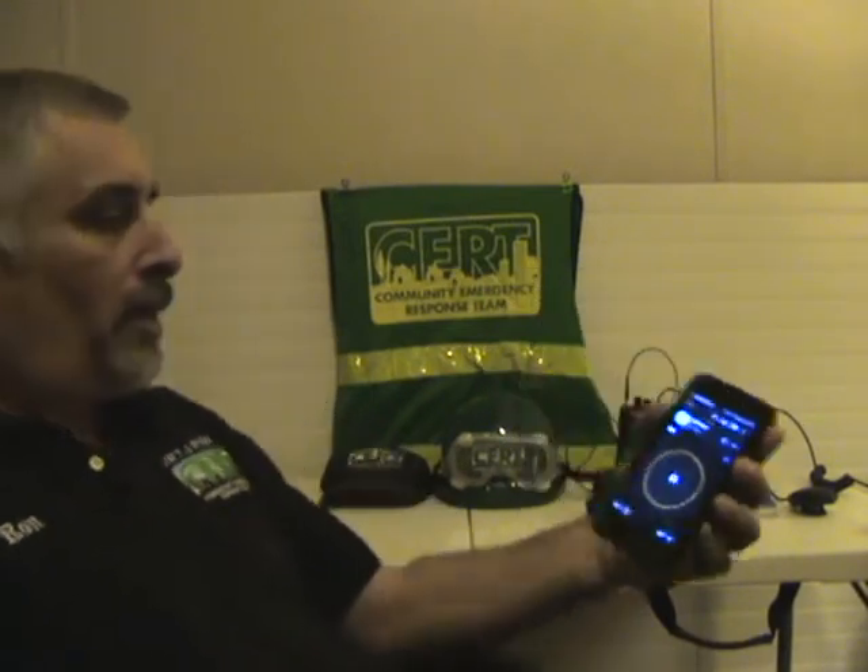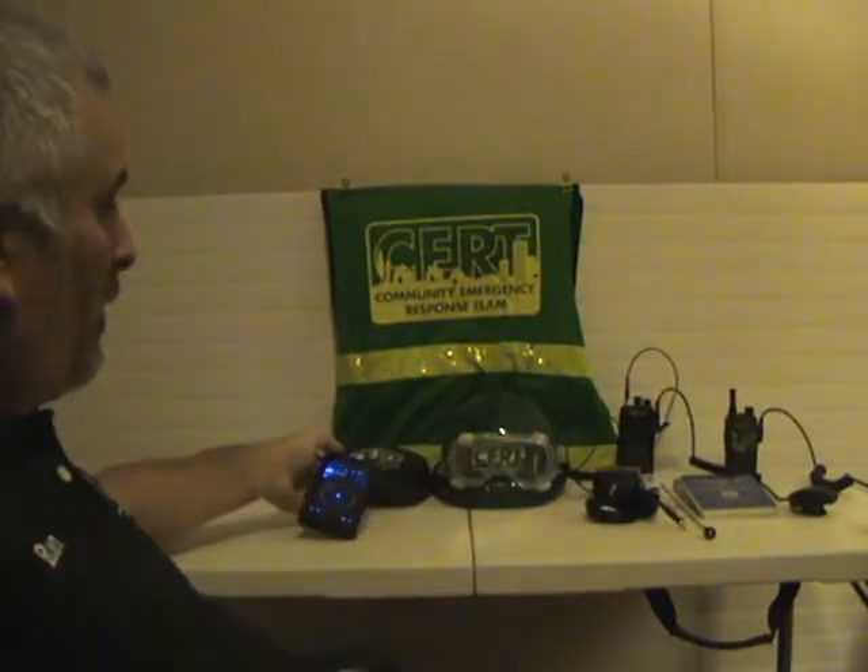Another option for communications is two-way radio. If it's just your team, you can buy those little bubble-pack type radios at Walmart or wherever, get everybody on channel six and talk. The problem is a lot of times you don't have good range. If you're in terrain with a lot of hills, they're probably not going to work.